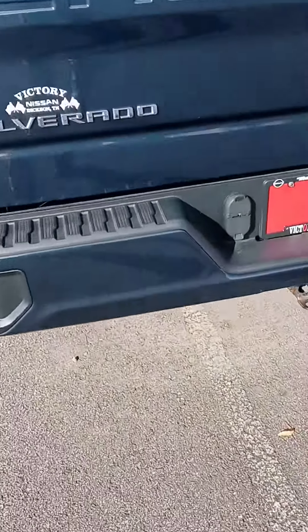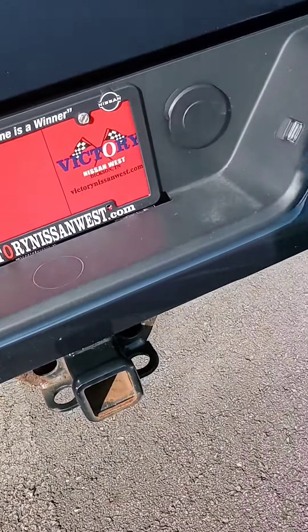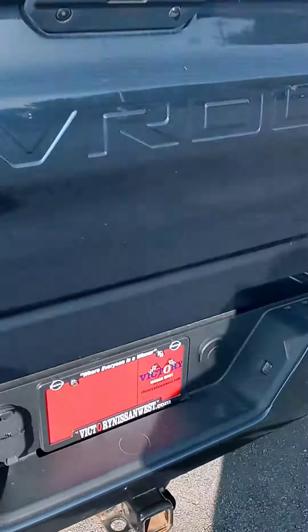If you want to stop by and come check out this truck today, we're open until 8, 9 to 7 tomorrow, and we are closed on Sundays. All the pre-owned vehicles come with a warranty as well as a maintenance plan.